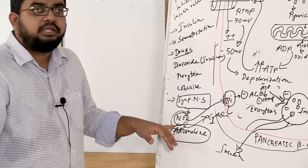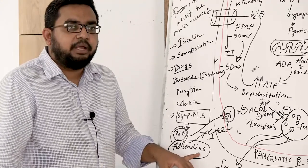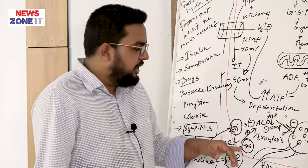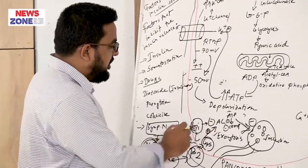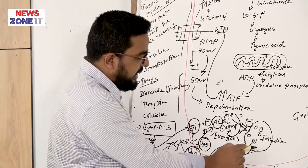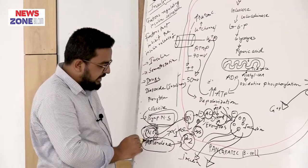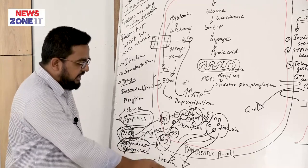But when noradrenaline goes to the adrenal gland, especially into the adrenal medulla, it converts into adrenaline. This adrenaline acts on the beta-2 receptor of the pancreatic beta cell, which stimulates the G-protein coupled receptor, stimulating adenyl cyclase and converting ATP into cyclic AMP, increasing cyclic AMP concentration and increasing the release of insulin from the pancreatic beta cell.